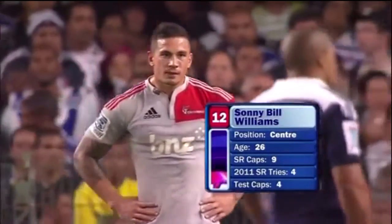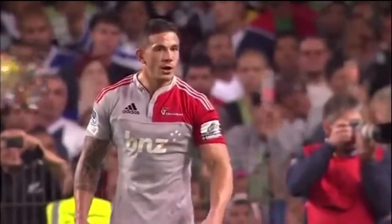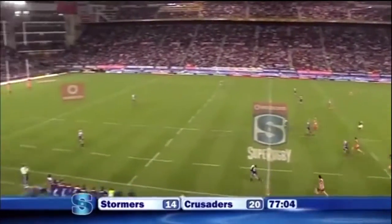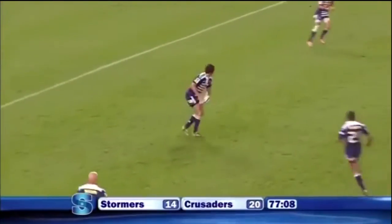The real strong thing about Sonny Bill Williams — he just attracts defenders like moths to a flame. He might have wanted to nurse himself back after an absence through injury, but no such opportunity this evening.